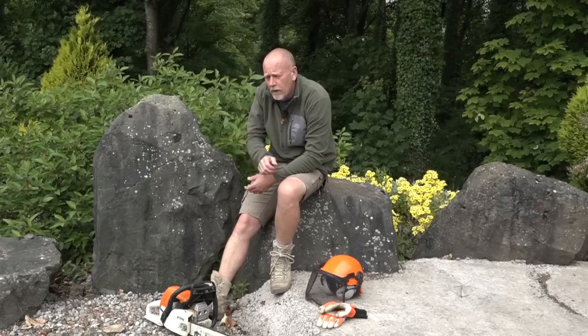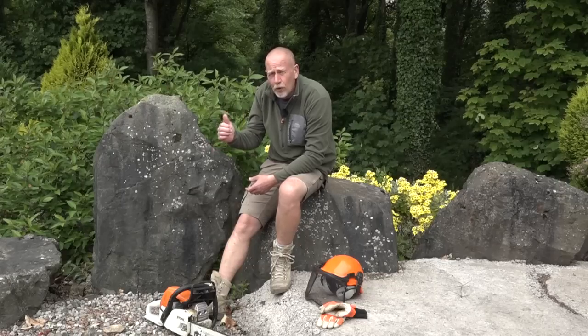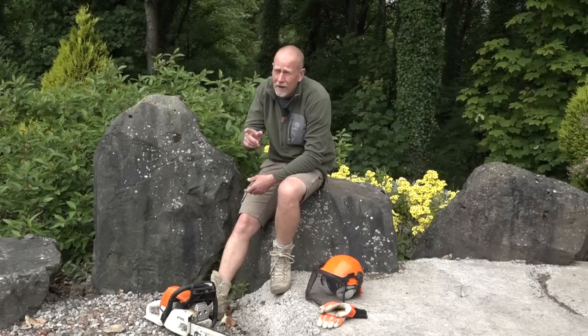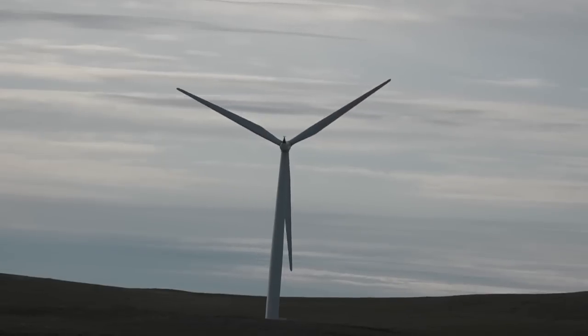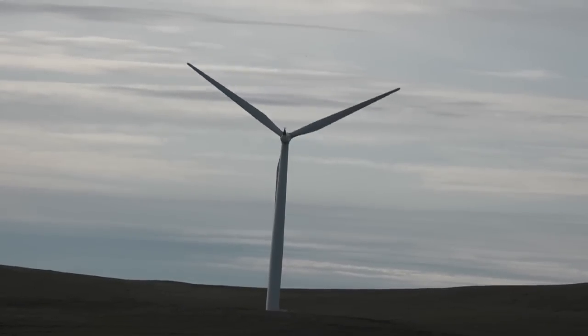Lots of does - they're feeding young at the minute so they're moving. The smaller bucks move about quite a bit but they're looking over their shoulder all the time for the big lads, so they can be tricky. And the big boys - we've had very sultry, warm, midgy conditions up here and they don't like it, so they tend to get into the thick cover.